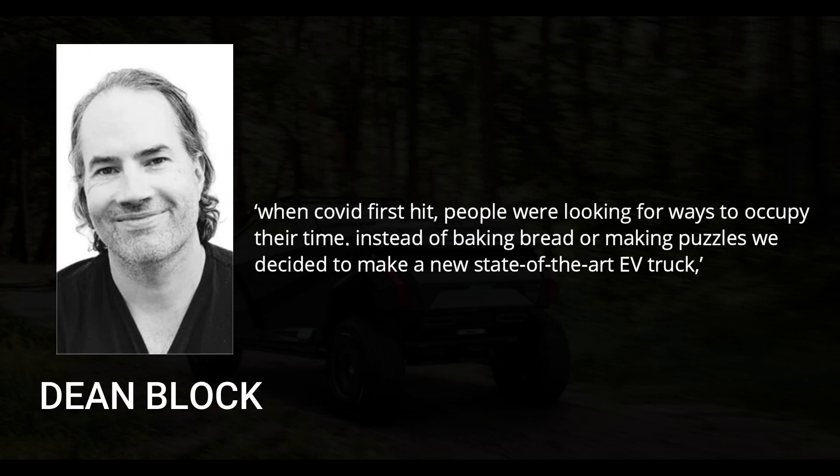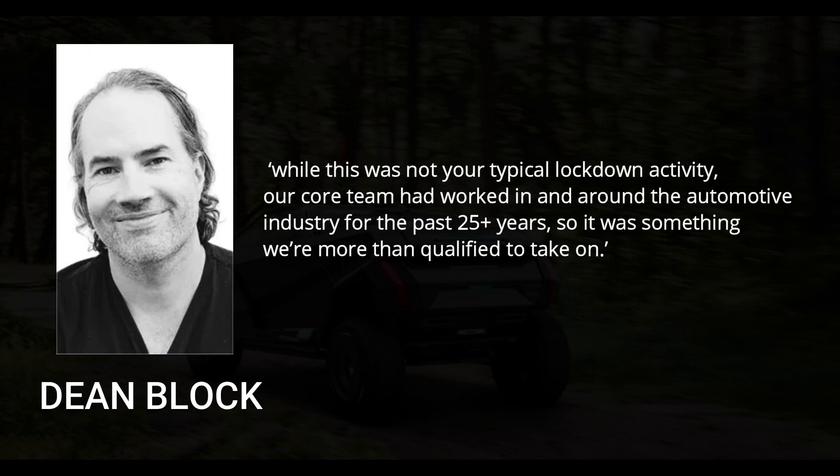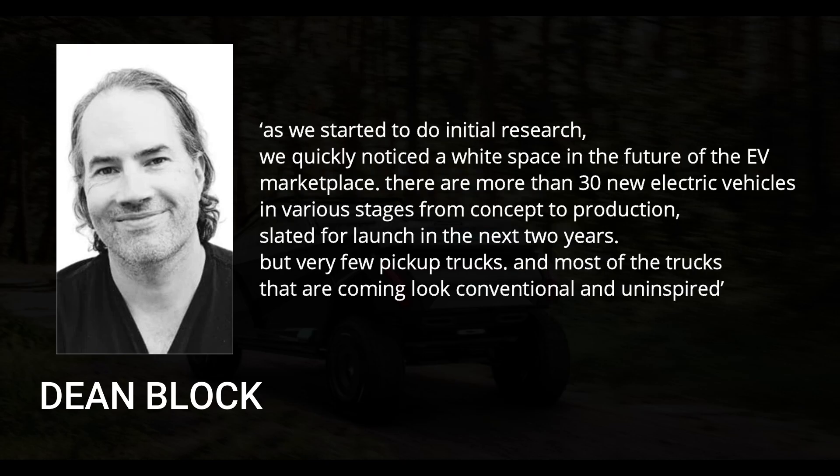When COVID first hit, people were looking for ways to occupy their time. Instead of baking bread or making puzzles, we decided to make a new state-of-the-art EV truck, explained the designers. While this was not your typical lockdown activity, our core team had worked in and around the automotive industry for the past 25-plus years, so it was something we're more than qualified to take on. As we started to do initial research, we quickly noticed a white space in the future of the EV marketplace.